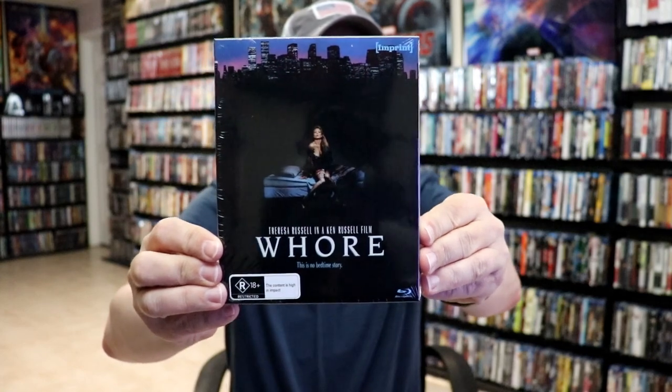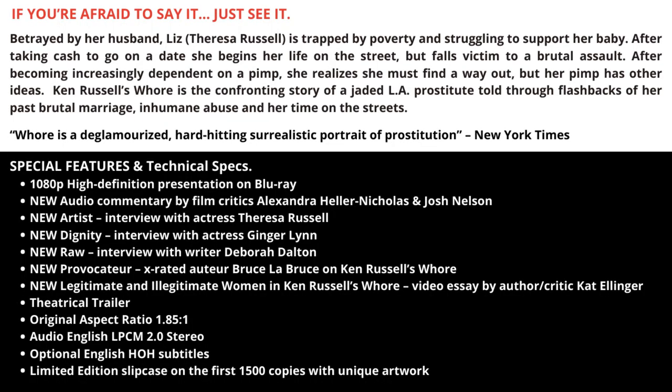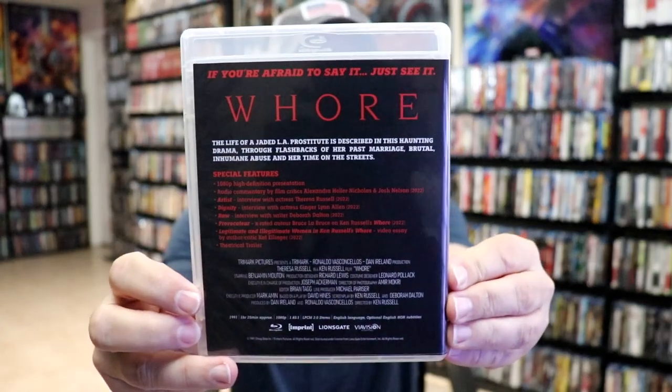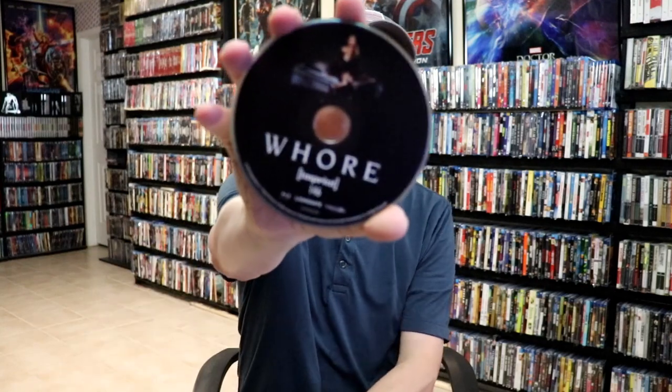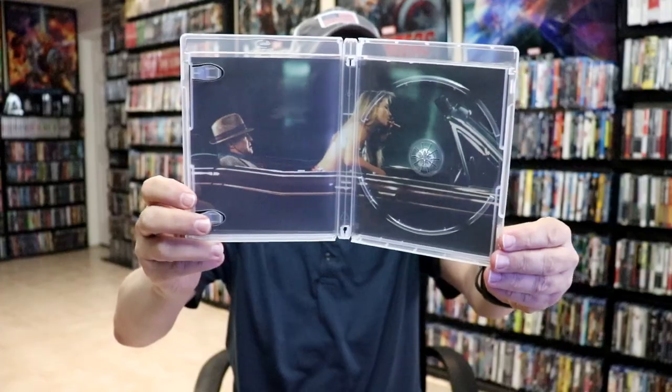The last one we have is a film called Horror. This one has Theresa Russell in it — I've never seen this. Here's the back, and a look at the Blu-ray case. Here's the other artwork and the back. On the inside we do have our disc art for number 146, the inside artwork, and a look at the menu screens.